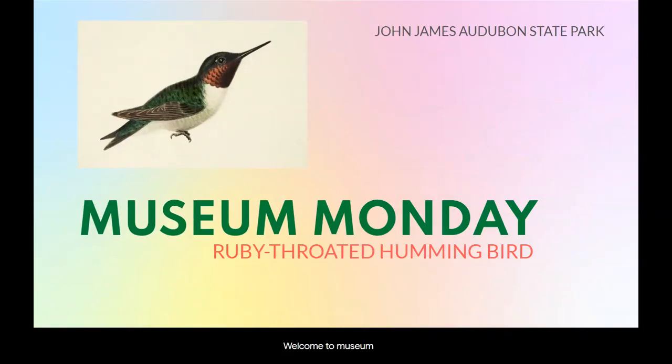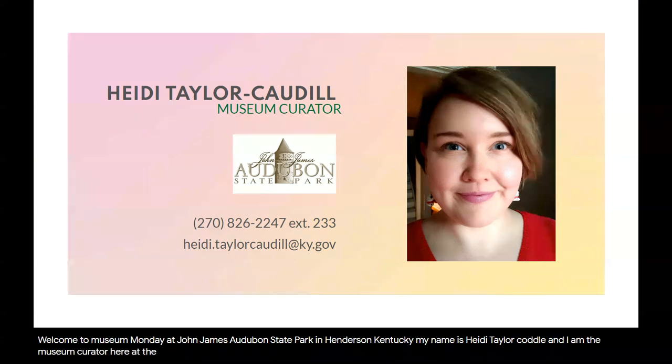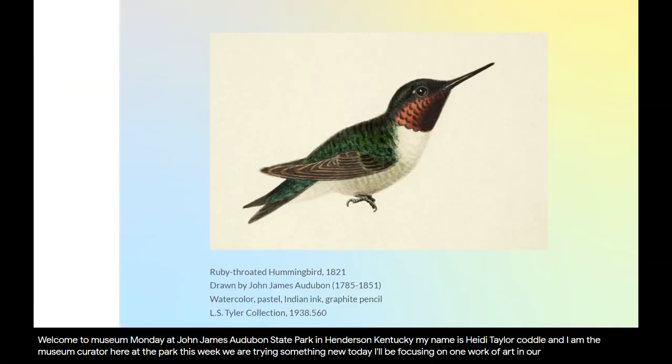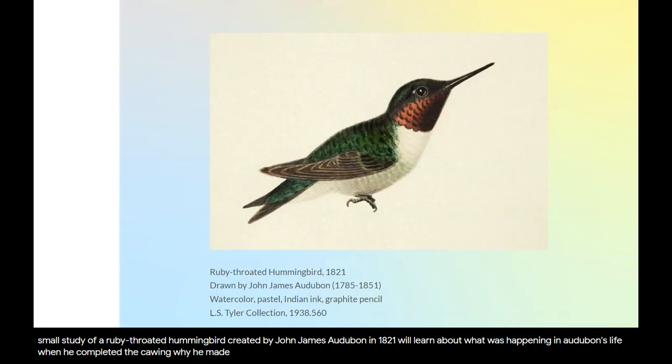Welcome to Museum Monday at John James Audubon State Park in Henderson, Kentucky. My name is Heidi Taylor Caudill and I am the museum curator here at the park. This week we are trying something new. Today I will be focusing on one work of art in our museum collection: a small study of a ruby-throated hummingbird created by John James Audubon in 1821. We'll learn about what was happening in Audubon's life when he completed this drawing, why he made studies like this one, and how the drawing came to be in our museum collection.